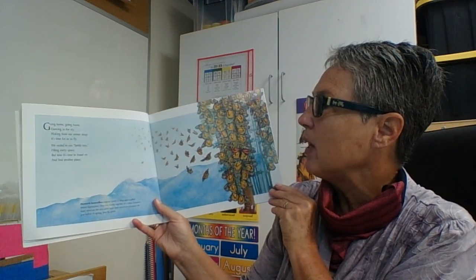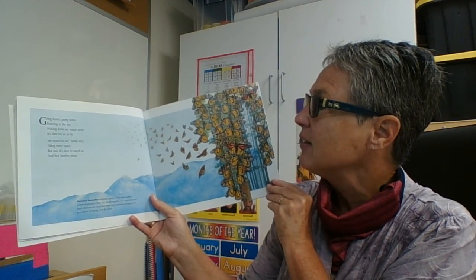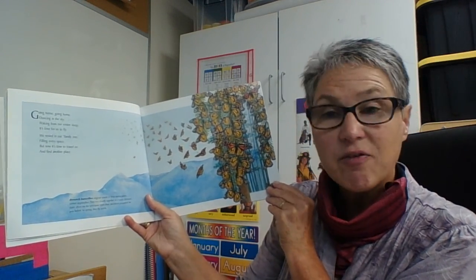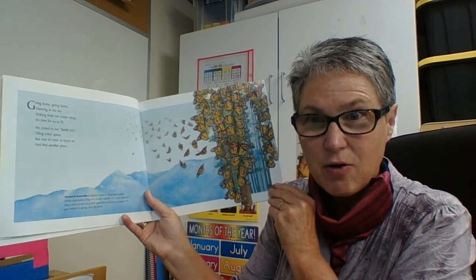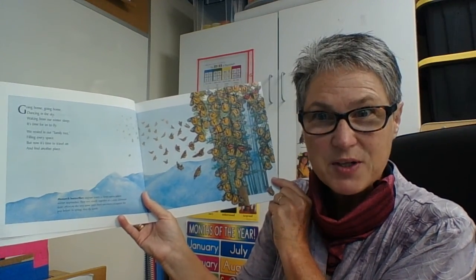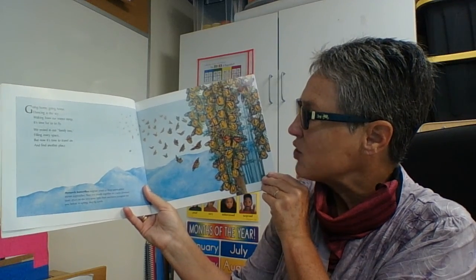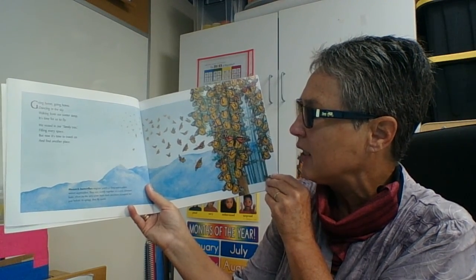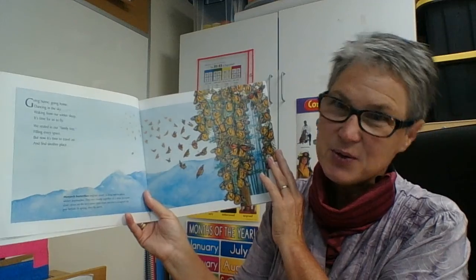Going home, going home, dancing in the sky. Waking from our winter sleep, it's time for us to fly. We rested in our family tree, filling every space. But now it's time to travel on and find another place. We know about this animal — their resting trees are down in Mexico. Monarch butterflies migrate south to keep warm when winter approaches. They rest closely together in a semi-dormant state, often on the very same trees their ancestors occupied the year before. In spring, they fly north again. So north, south, north, south — they just keep going.